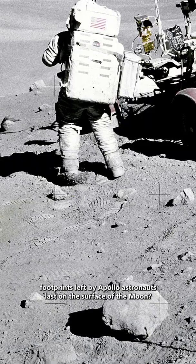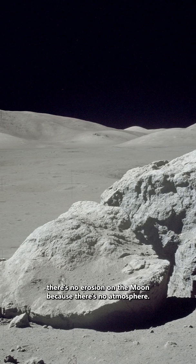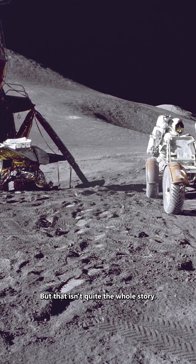How long will the footprints left by Apollo astronauts last on the surface of the moon? You may have heard there's no erosion on the moon because there's no atmosphere, but that isn't quite the whole story.